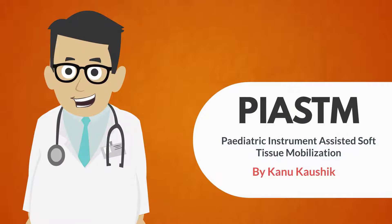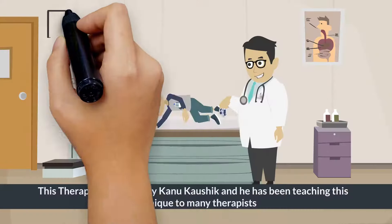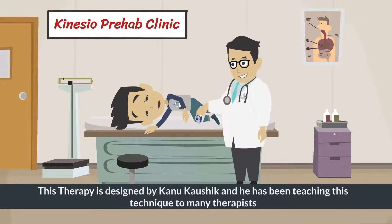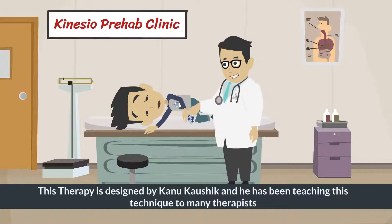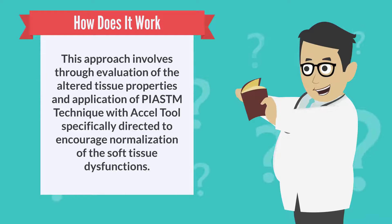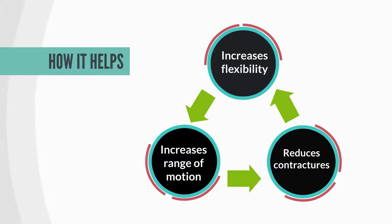In this video, let us explore PIASTM Therapy — Pediatric Instrument Assisted Soft Tissue Mobilization. It is a therapeutic technique that uses specific XLEASM tools to accelerate healing in children and promote mobilization of restricted tissues. This approach involves thorough evaluation of altered tissue properties and application of PIASTM technique with XLE tools, specifically directed to encourage normalization of soft tissue dysfunctions.